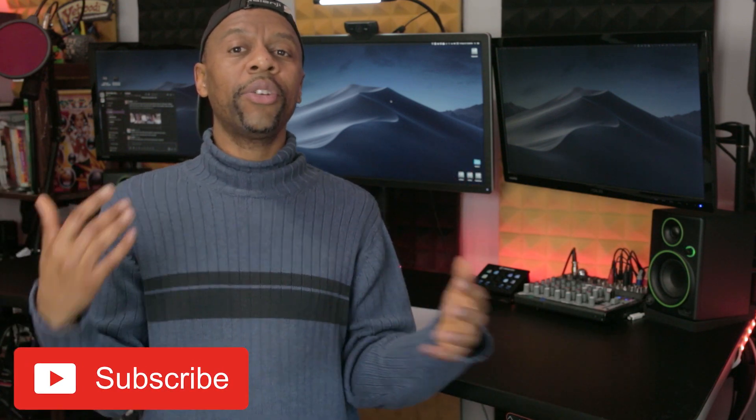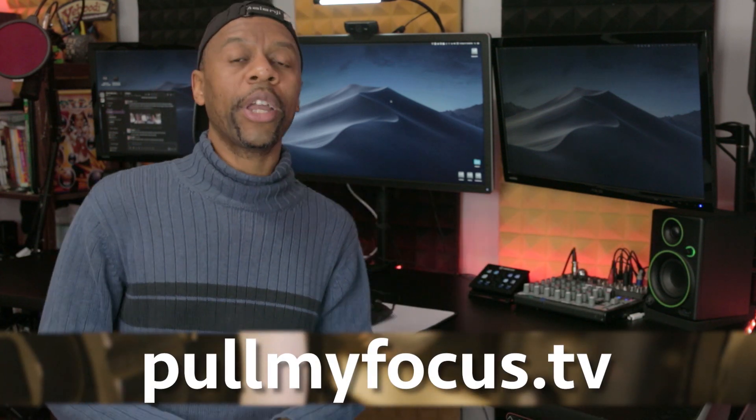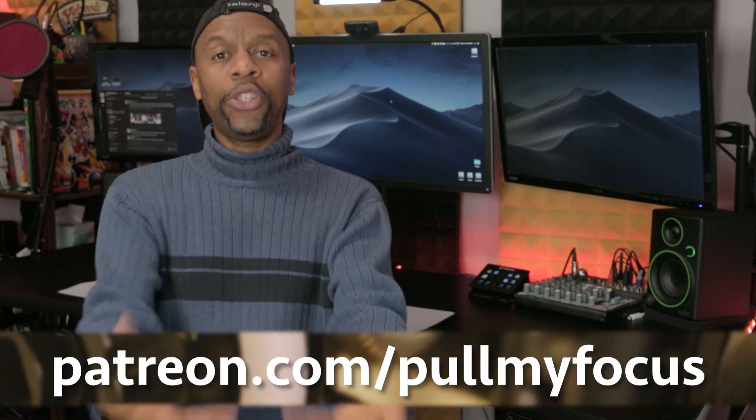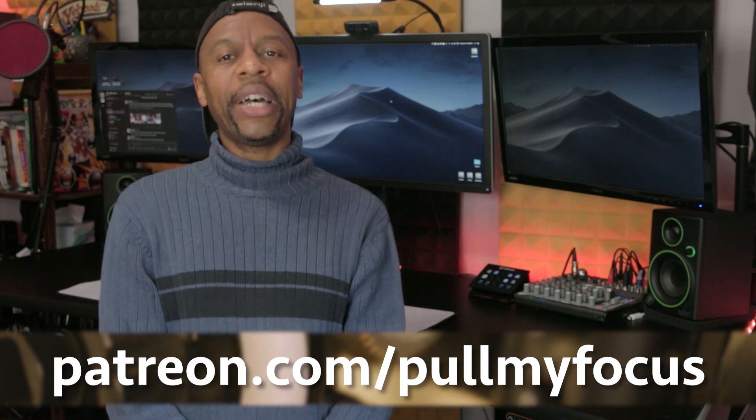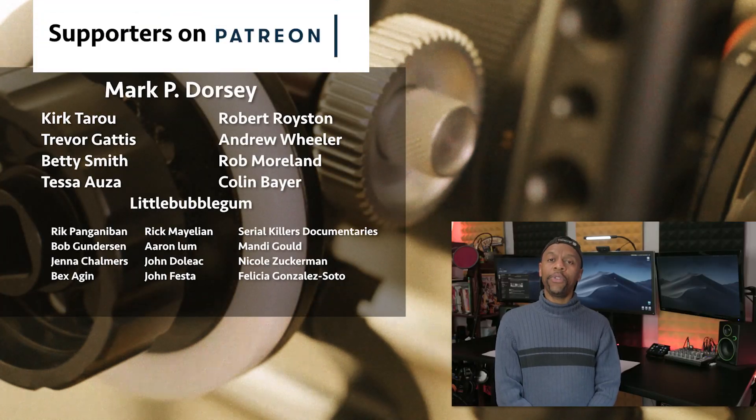I'm running the Adobe suite, DaVinci Resolve, and Final Cut Pro on my new hackintosh — it's a fun ride. Let me know in the comments if you're considering building a hackintosh or if you think I'm absolutely crazy for trying. Check out pullmyfocus.tv for companion articles, become a patron at patreon.com/pullmyfocus, buy our courses at pullmyfocus.tv/courses, and let me know how your hackintosh turns out if you decided to build one.